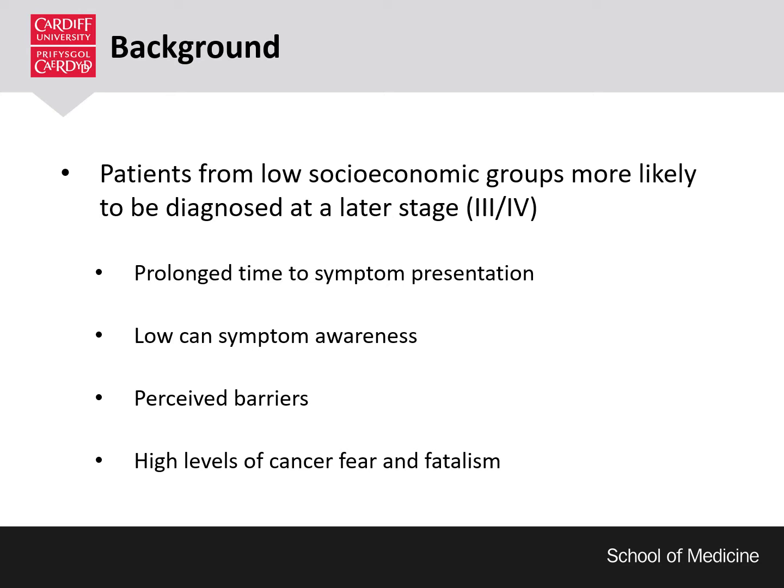So a bit of background: we know that patients from low socio-economic groups are more likely to be diagnosed with late-stage cancer. Previous research has told us that this can be down to a number of factors. People from deprived communities are more likely to have a prolonged time to symptom presentation, meaning that from first noticing a symptom they are likely to wait longer to first contact or visit their GP. They are also more likely to have lower knowledge and be less aware of symptoms that they should act on.